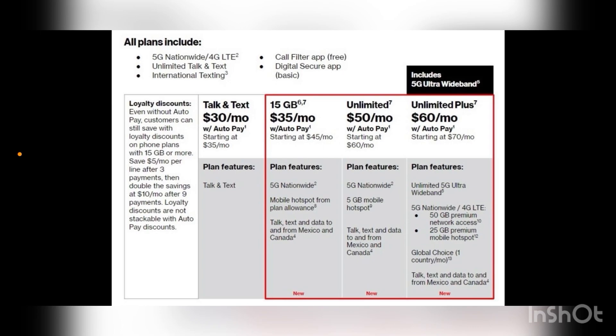It's very interesting to offer that at that price point on the prepaid side. The unlimited plus is $60 a month with autopay, $70 without. Plan features include unlimited 5G Ultra Wideband, 5G nationwide, 50 gigs of premium network access, 25 gigs on the hotspot, global choice for one country per month, and talk, text, and data to and from Mexico and Canada. Very interesting pricing and plan features, even if the higher tier still seems fairly basic.